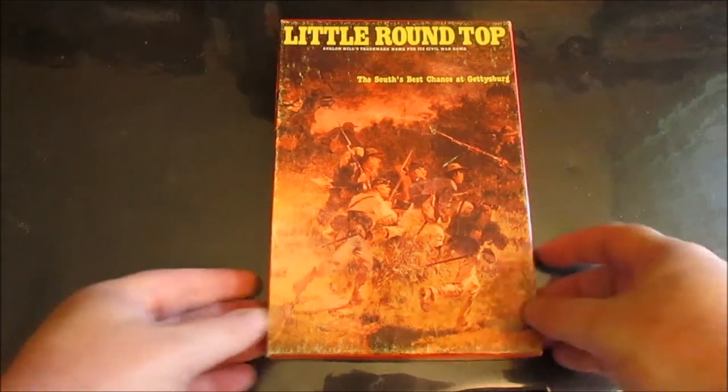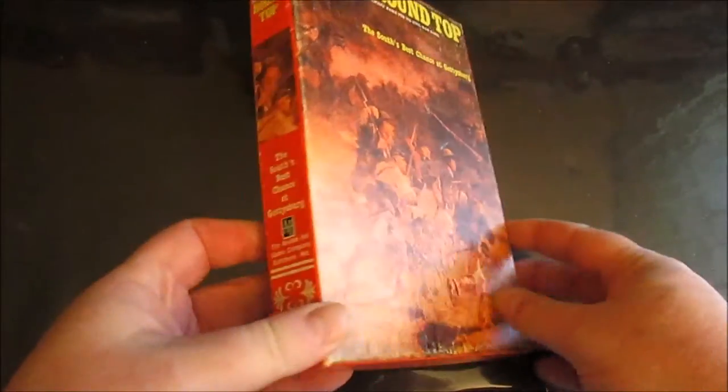Hey everybody, welcome back to the Grognar's Corner, and we are actually back in the corner again today. We are taking a look at a recent acquisition — a little game I have wanted to get back into my collection for several years. I originally picked up this game around 1983 or '84, I know I was in high school, and I played the hell out of it. This was an offering from Avalon Hill.